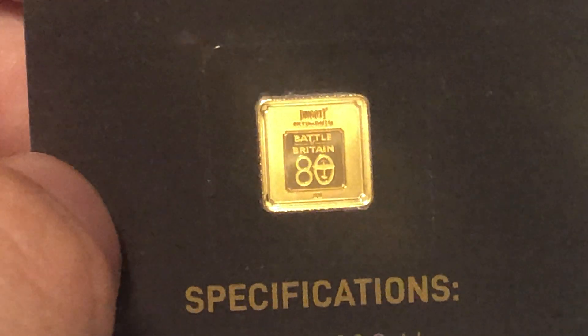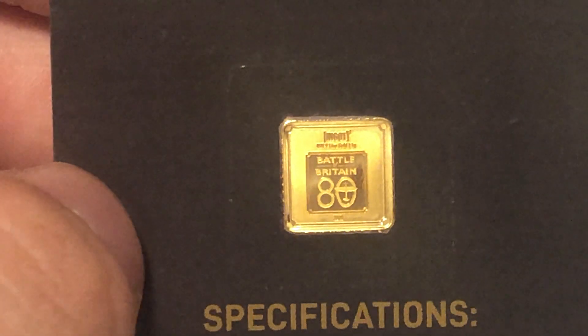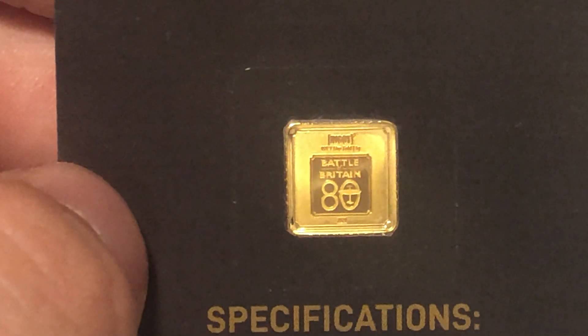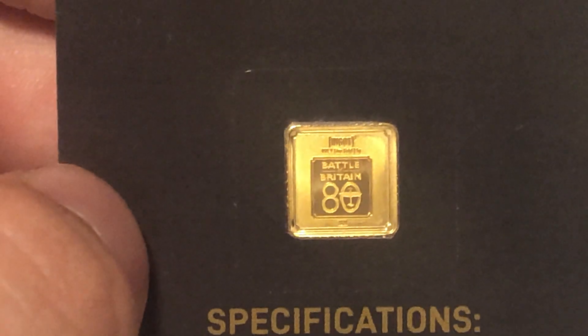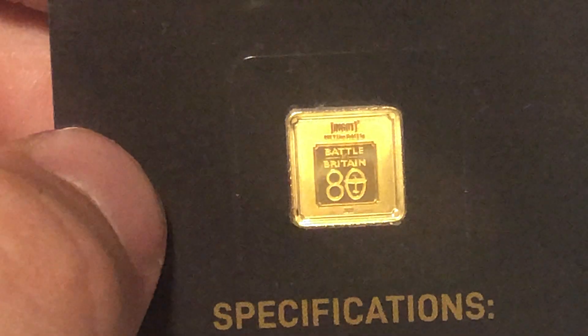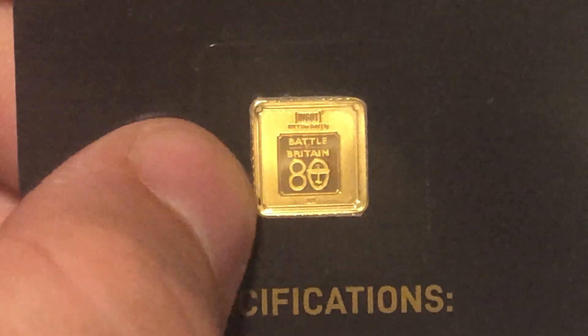I don't know why it's 80 years of the Battle of Britain — I think they're scraping the barrel with that one. It seems like an odd thing to celebrate in terms of an anniversary; you'd probably celebrate 75 years or 90 years. 80 years is just a bit weird in my mind. But I do like the design, I think that's quite nice.